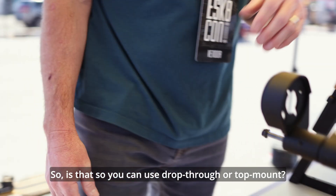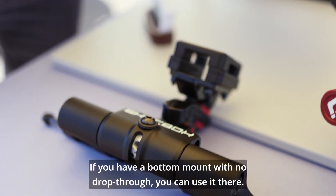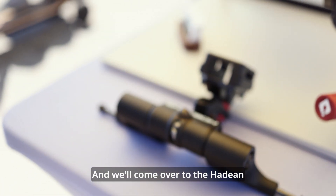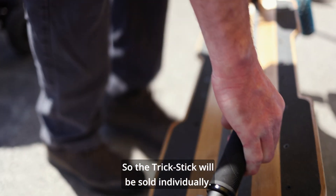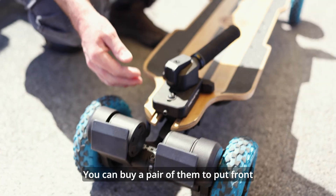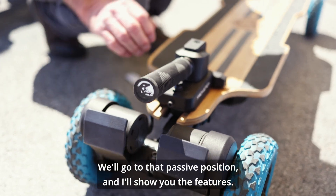You're able to use both drop-through and bottom mount configurations. Some of the drop-throughs are mortise like the Hadean, and we'll come over to the Hadean from Evolve to show you what's up with the Trickstick. The Trickstick will be sold individually — you can buy a pair for front and back, or just have it in the front. We'll go to that passive position and show you the features.